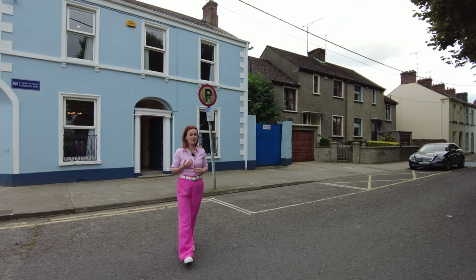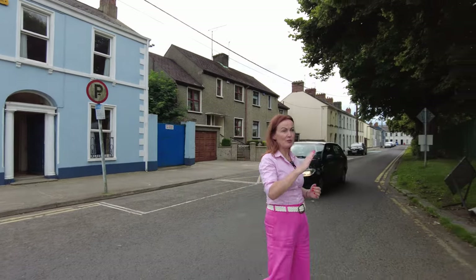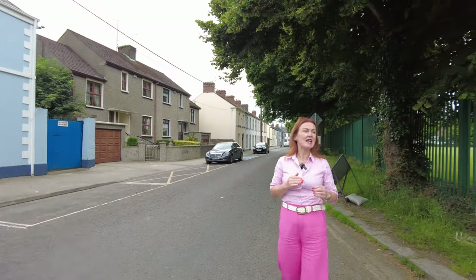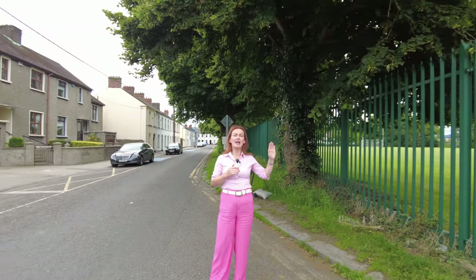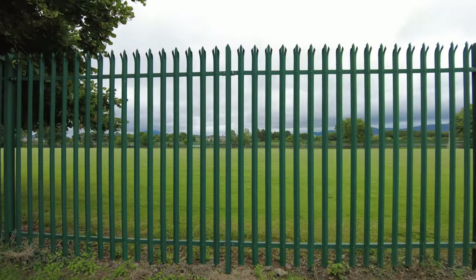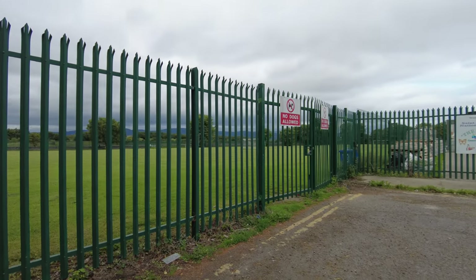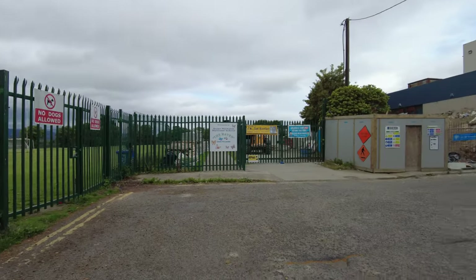You're within walking distance of all amenities here. It's also overlooking the local playing fields of the local schools, and beyond that the Castletown River, and beyond that a beautiful view of the local Cooley Mountains. You have a national school adjacent and, as I say, all amenities within walking distance.